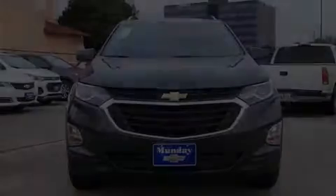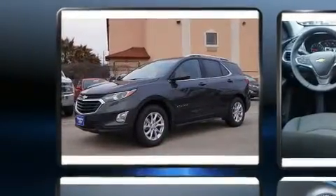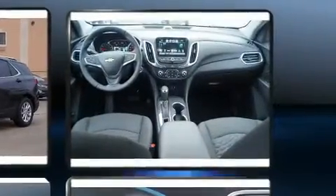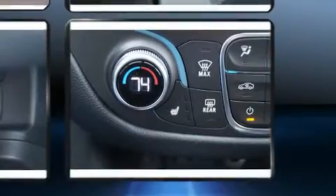Introducing the 2018 Chevrolet Equinox. Under the hood, you'll find a four-cylinder engine with more than 170 horsepower, providing a smooth and predictable driving experience. A turbocharger further enhances performance while also preserving fuel economy.